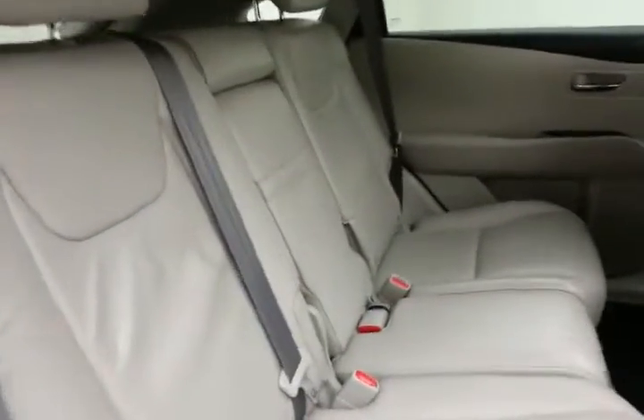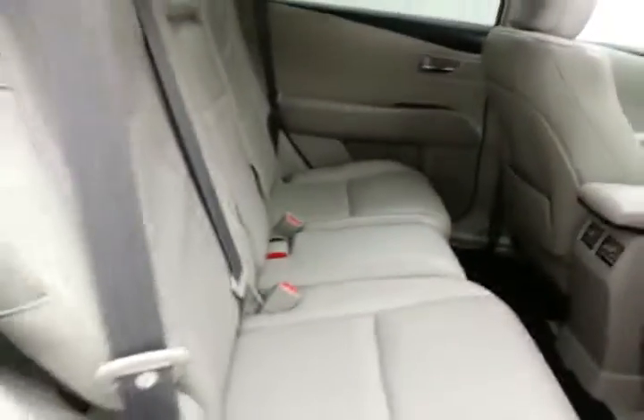Seats 5, leather interior, and family friendly with hooks in the seats for the latch system to keep the child seat completely secure.